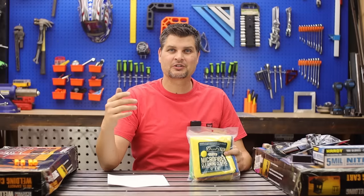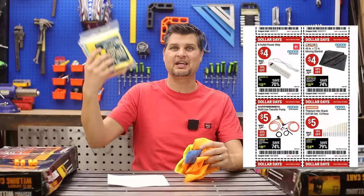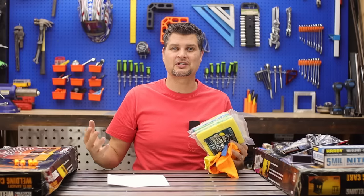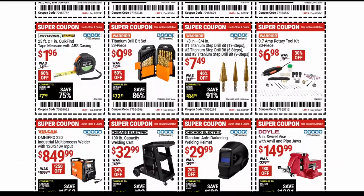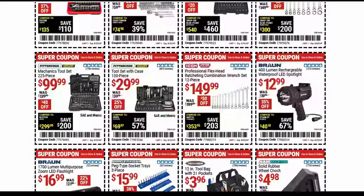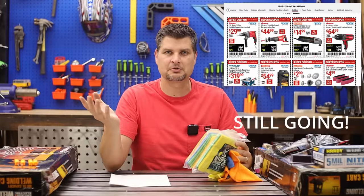They just finished up Dollar Days where I actually picked up a majority of this stuff. Like these were a dollar — even cheaper than during the parking lot sale — and they've got super coupons going. It's like all of the sale planets have aligned. Seriously, look at all of these coupons. We got everything from welders, lift jacks, generators — you name it. I guarantee you, if you go, you'll pick up two or three things that you actually don't need and probably won't ever use.